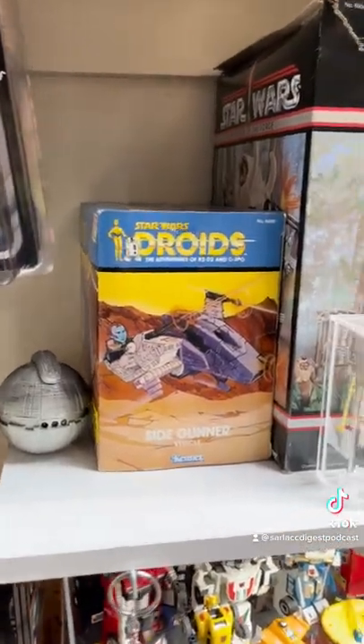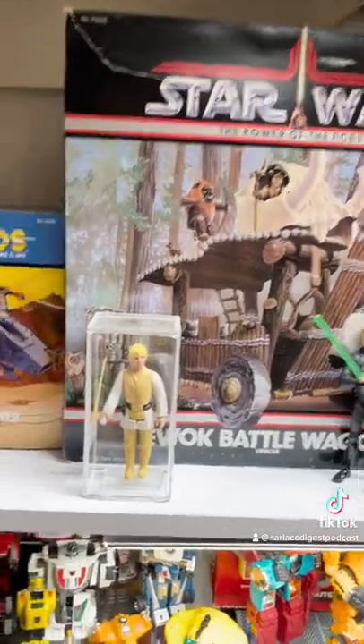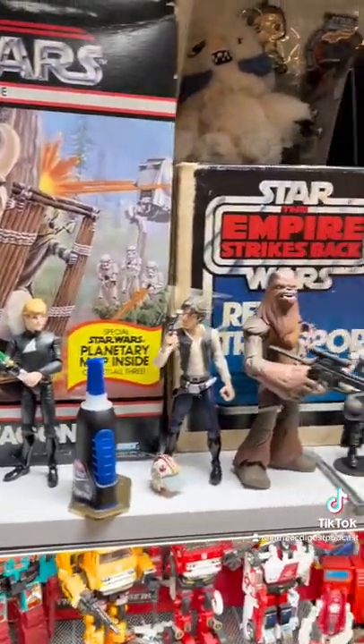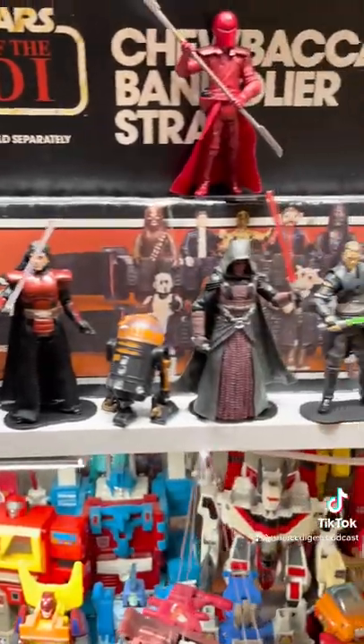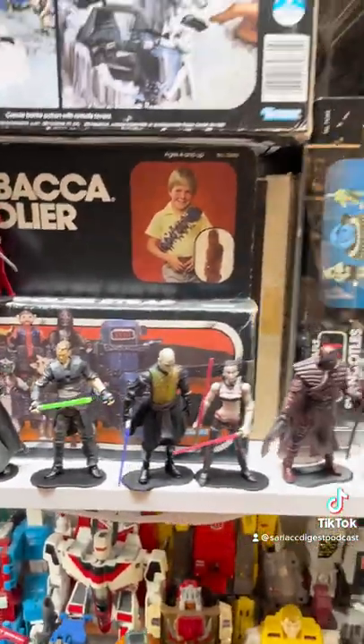All right, shelf one. We've got a droid side gunner, an Ewok battle wagon, double telescoping lightsaber Luke Skywalker, a thing of super glue because you never know, Rebel troop transport, Imperial attack base, Chewbacca's bandolier, got some Legends figures right here — Darth Revan, Bane — got all sorts of characters in there.